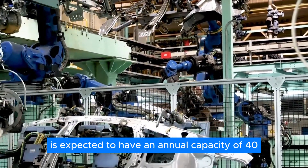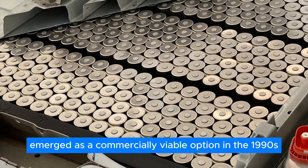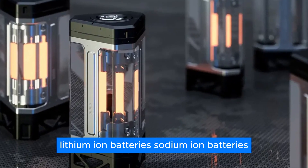For example, NEO is constructing its initial battery factory to manufacture large cylindrical cells similar to Tesla's. The new facility, situated near its primary manufacturing center in Chefe Province, is expected to have an annual capacity of 40 gigawatt-hours. Sodium-ion batteries emerged as a commercially viable option in the 1990s, offering an alternative to the widely adopted lithium-ion batteries.